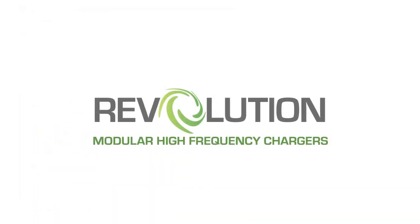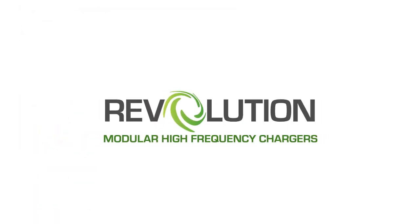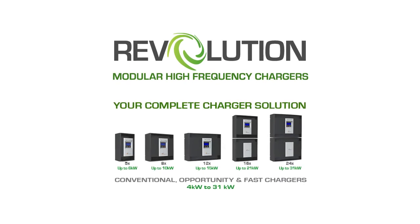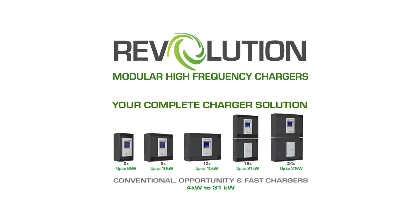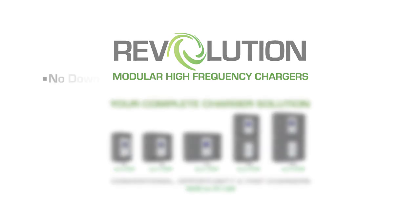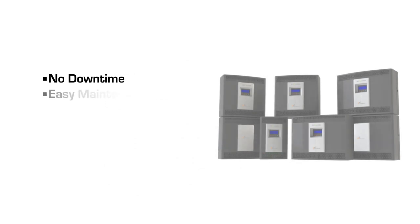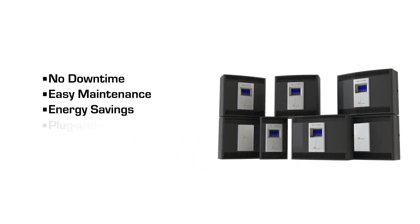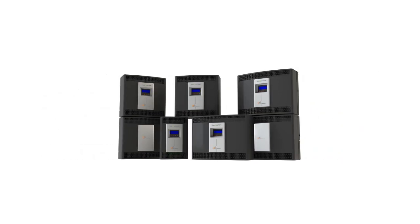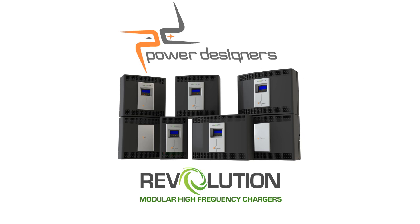The Revolution Series is engineered and manufactured in the USA and uses a combination of cutting-edge charging and energy management technologies with a variety of benefits to enhance your operation, including no downtime, easy maintenance, energy savings, plug-and-play flexibility, advanced data management, and flexible configurations. The Revolution Series charger delivers the best solution for your specific battery charging needs.